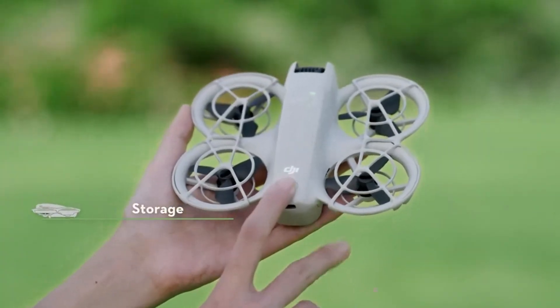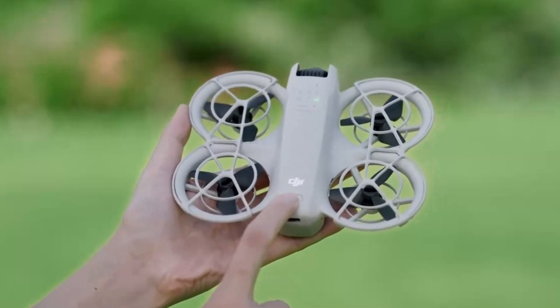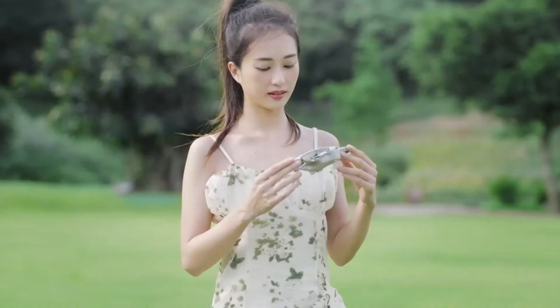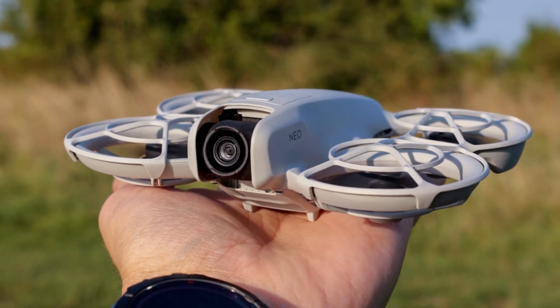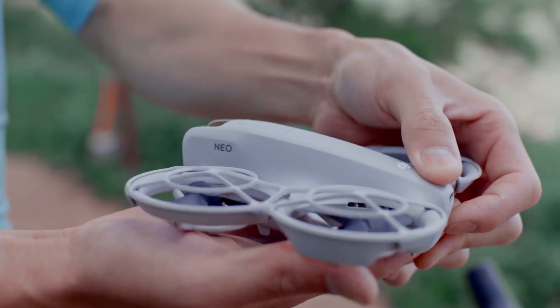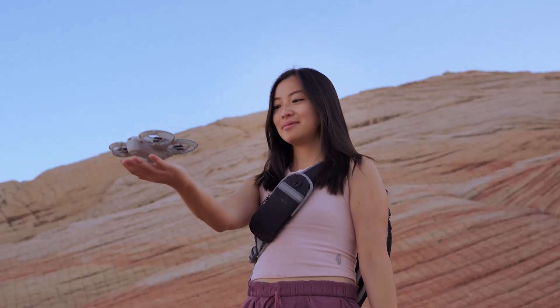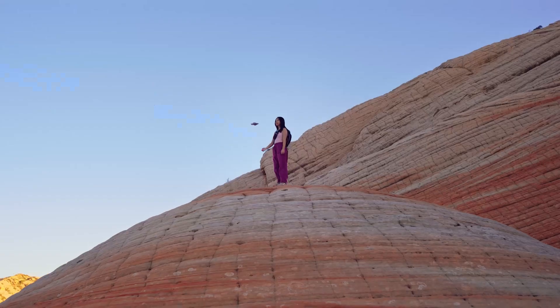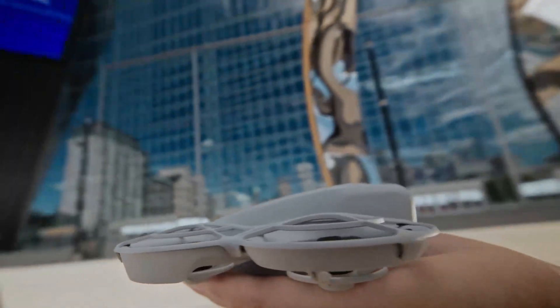The DJI NEO 2 redefines what a beginner drone can offer by blending creativity, safety, and fun in a sleek, foldable design. It doesn't overwhelm you with settings, yet still empowers you to create polished, eye-catching videos right out of the box. Whether you're capturing memories with friends or building your first social media clips, the NEO 2 makes flying feel effortless and exciting. It's not just a drone — it's a smart flying camera made for today's lifestyle.